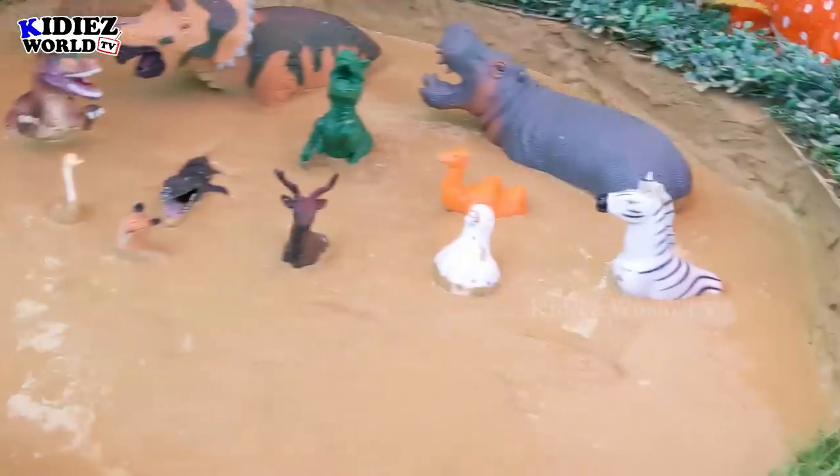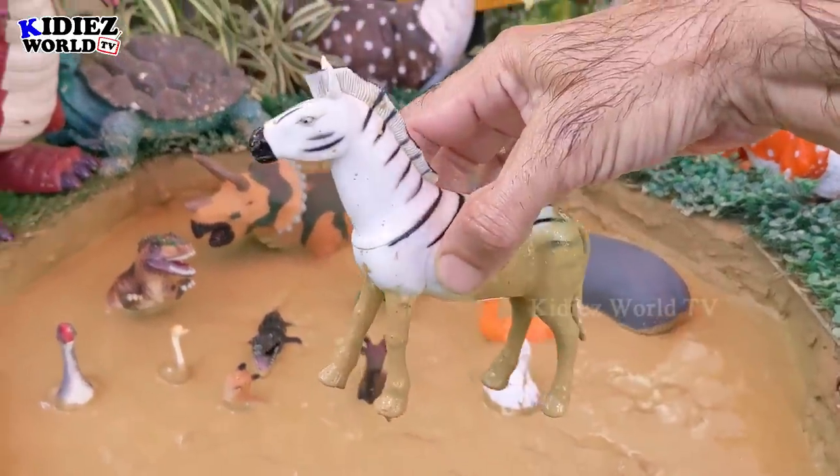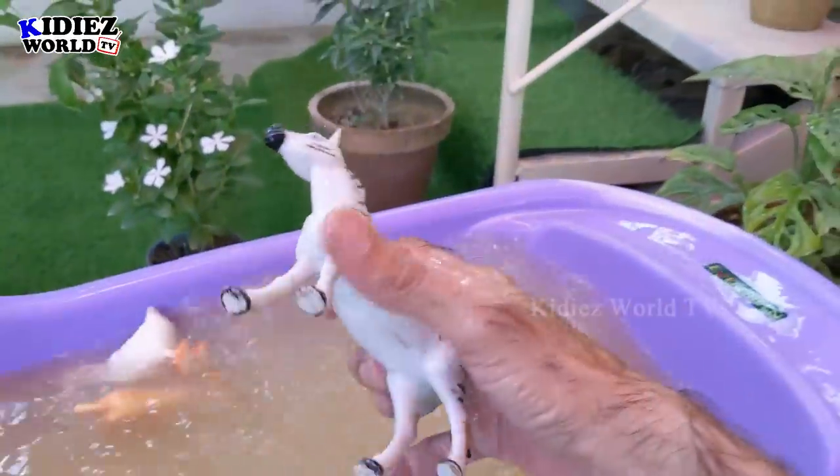The next one we have is zebra. Zebra is basically a wild animal, also comes in the safari animal category, and belongs to African animals.